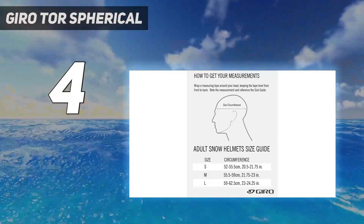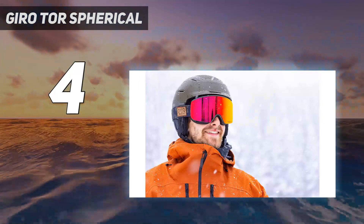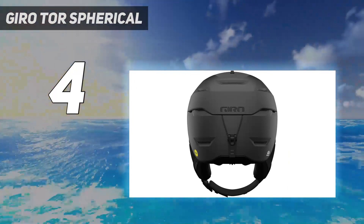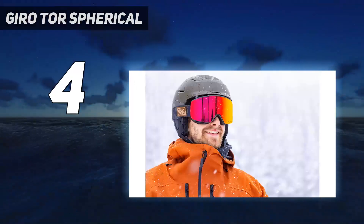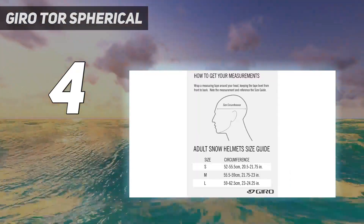The most notable downside of the Tor is the higher price — this helmet is far from cheap because it employs premium features. It's also slightly bulkier and heavier than traditional in-mold products because of the added inner liner associated with the Spherical system. The pros far outweigh the cons, however, and we are happy to recommend the Giro Tor to devoted skiers and riders looking for a premium helmet.